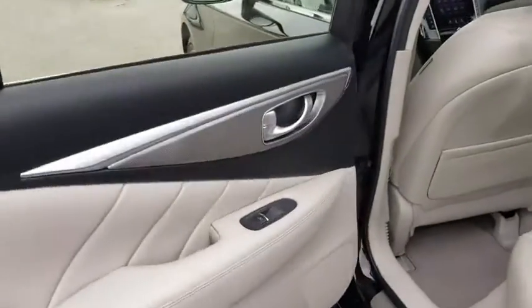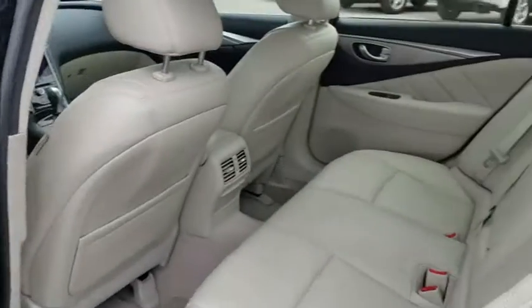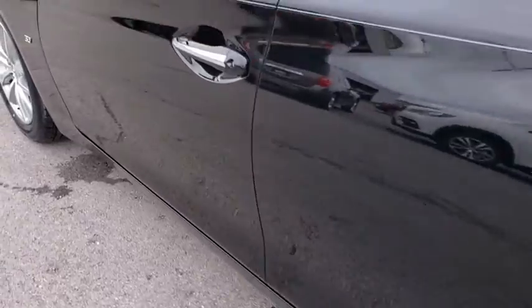Here are some of this vehicle's great options: backup camera, anti-lock braking system, steering wheel audio controls, power passenger seat, keyless entry, traction control, stability control, Bluetooth, and leather-wrapped steering wheel.